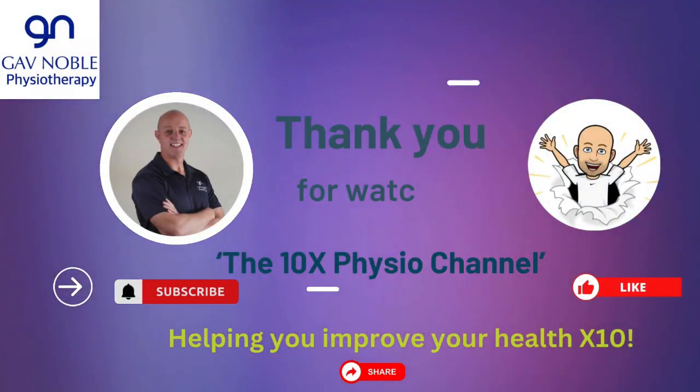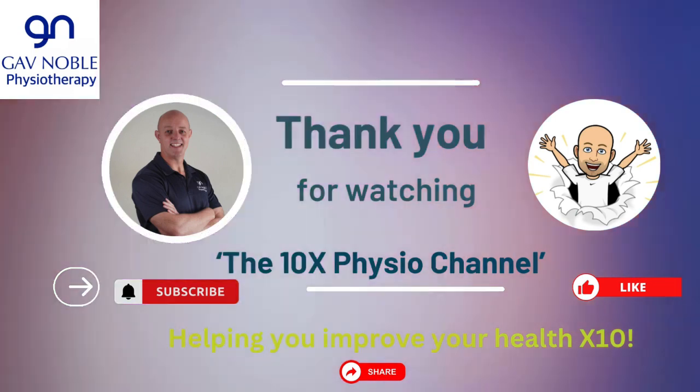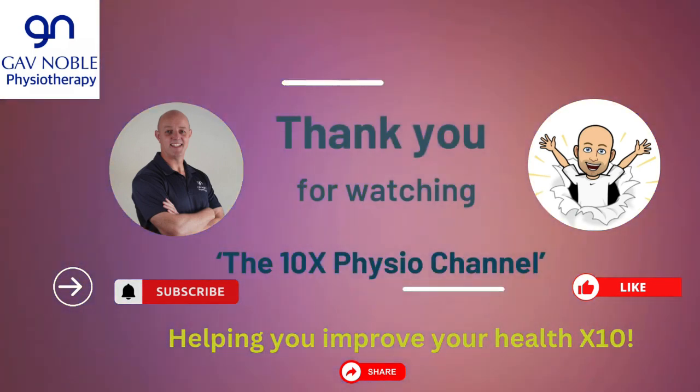If you like what you've seen in the video, please like it, share it with your friends and family, subscribe to the channel, and hit that notifications button so you get informed of all our top tips and tricks each week as they come out. I'm Gavin Noble from Gavin Noble Physiotherapy and you've been watching the 10x Physio channel — 10xPhysio.com.